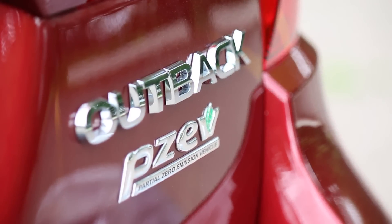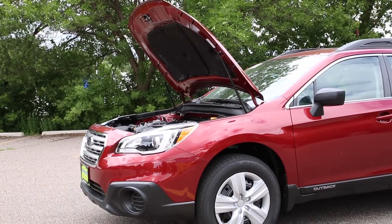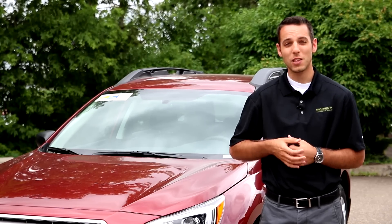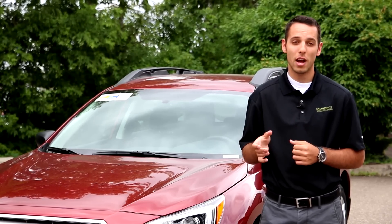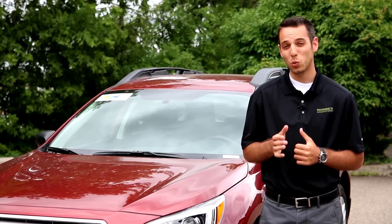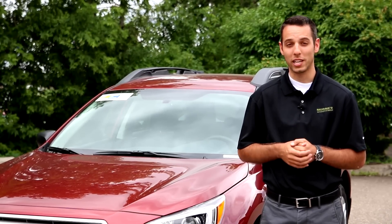The 2015 Outback is going to give you two different engine options. There's the standard 2.5-liter four-cylinder, which is going to get you about 33 miles per gallon on the highway — a three mile per gallon increase since the 2014 model. The other option is the 3.6-liter V6, which gets you about 27 on the highway, but you do have that added horsepower to get you going.